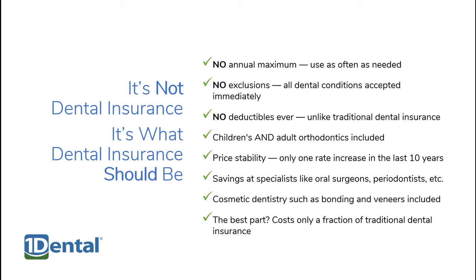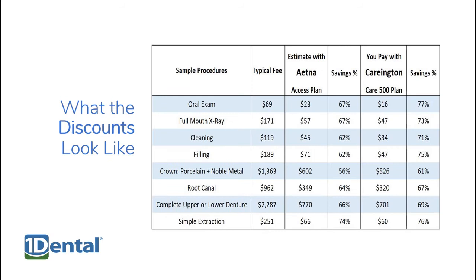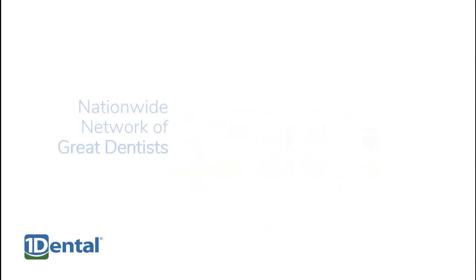And the best part? One Dental plans cost only a fraction of traditional dental insurance. One Dental plans provide discounts on over one hundred common procedures at general dentists and specialists, with savings ranging from fifteen to sixty percent or more. And with the CARE 500 plan, you can go to OneDental.com and, using your zip code, see prices on over one hundred procedures at general dentists in your area.